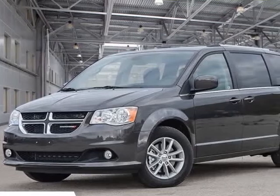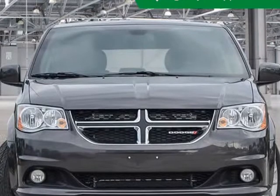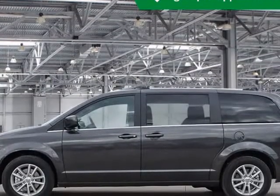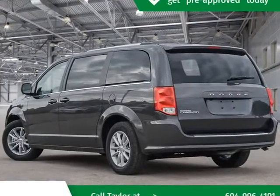This 2019 Dodge Grand Caravan is brought to you by Kelowna Jeep Ram. It won't be on the lot long, demonstrating that economical transportation does not require the sacrifice of comfort or safety.